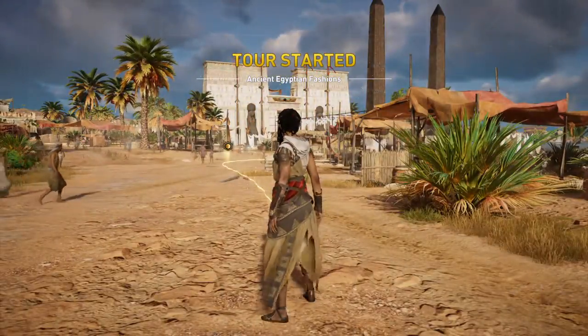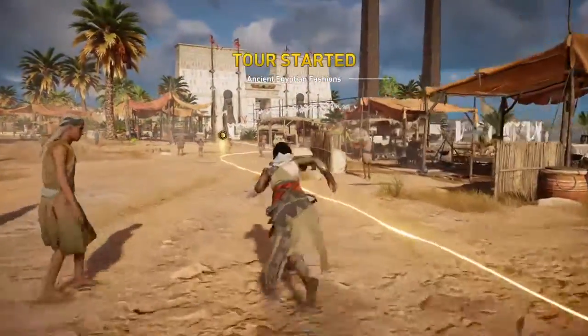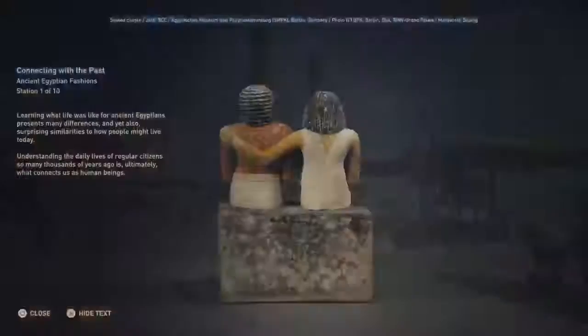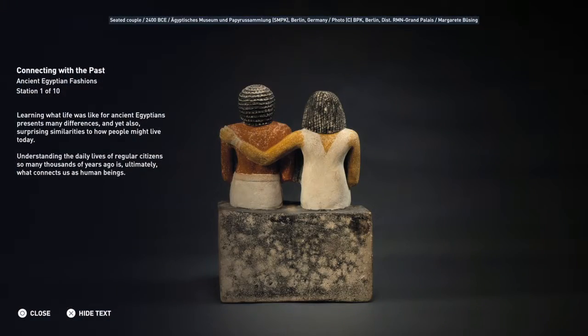Welcome to Ancient Egyptian Fashions. Learning what life was like for ancient Egyptians presents many differences and yet also surprising similarities to how people might live today. Understanding the daily lives of regular citizens so many thousands of years ago is ultimately what connects us as human beings.